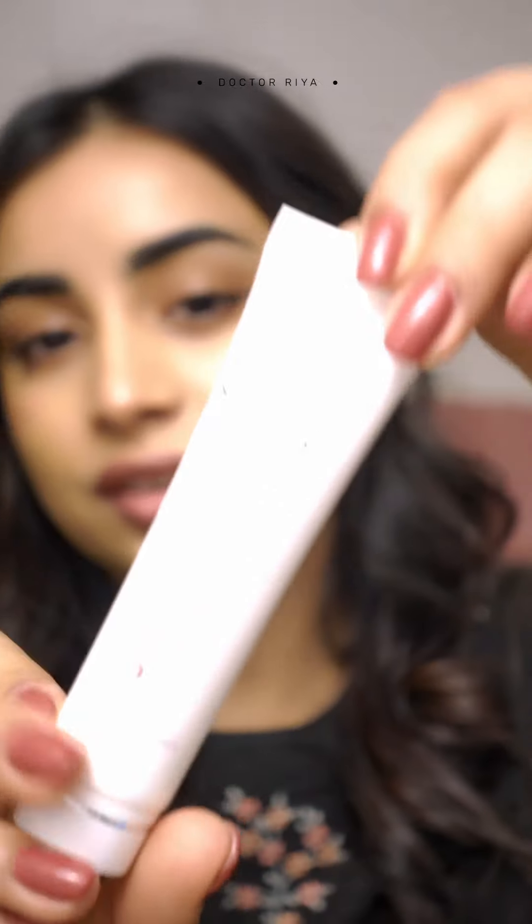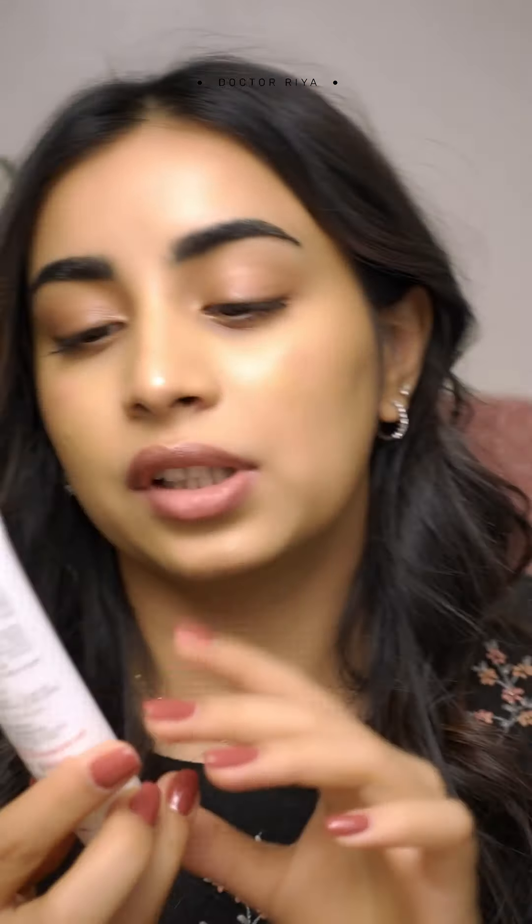You need to remove the gunk and clear your pores out. The ingredient you are looking for is salicylic acid. Here are a few recommendations — a drugstore find with salicylic acid that works amazingly well.